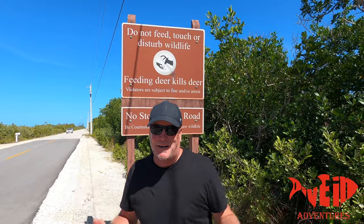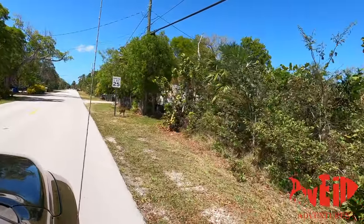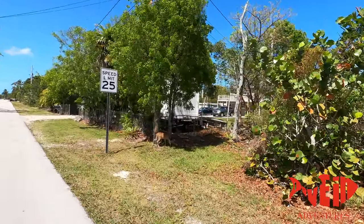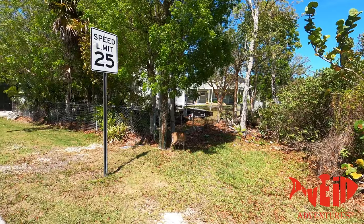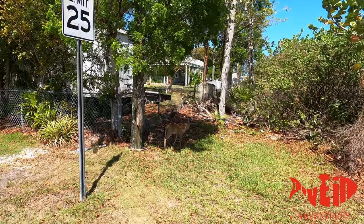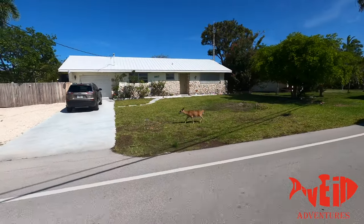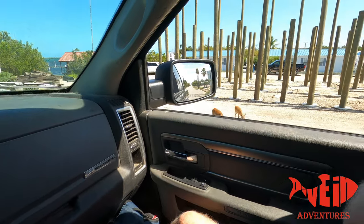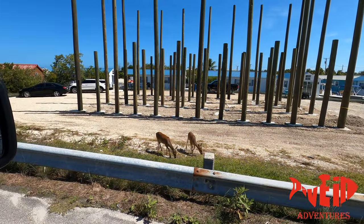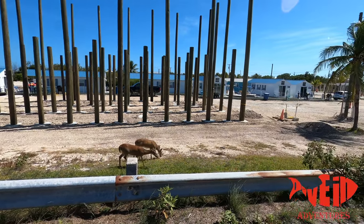Guys, guess what — we saw a key deer in the Keys! Check it out, right there, he's just chilling. Nice little key deer! Hey little buddy, look how cute — cute as a kitten. Wow, look at his little face. And right here on the side of the road, more key deer. Check it out, hanging out guys!